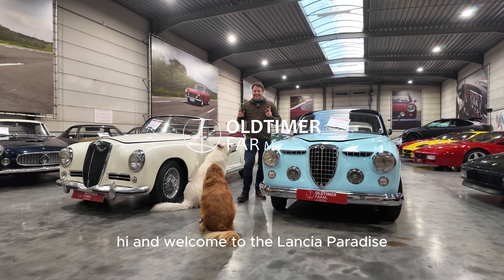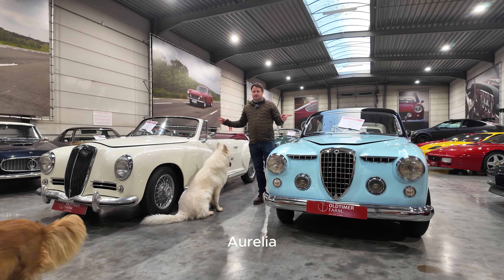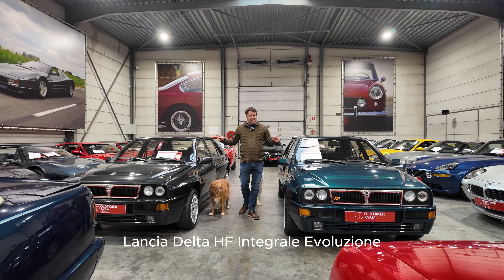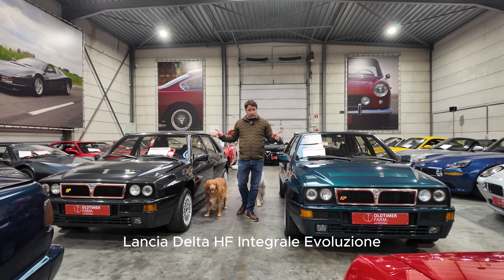Hi and welcome to the Lancia Paradise. Let me explain. Aurelia. Flaminia 3C Touring Coupe. And last but not least, Lancia Delta HF Integrale Evoluzione.